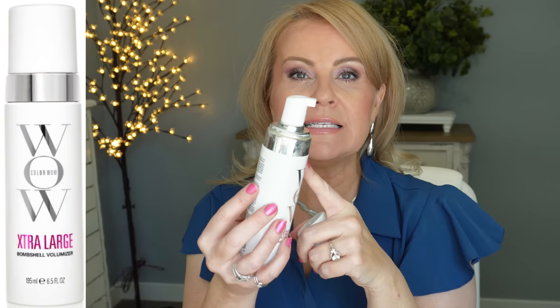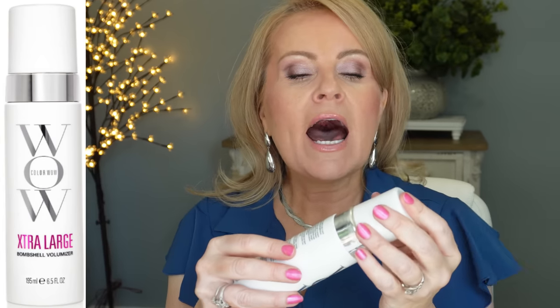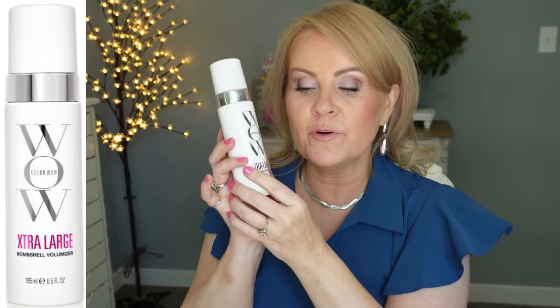Also from Color Wow is the Extra Large Bombshell Volumizer. It's a mousse delivery system but doesn't come out heavily foamed like regular mousse. I use one pump in the root area, and my fine limp hair gets a lot of extra volume from it. These are higher-end hair care products, which is why Amazon Prime Day is such a great time to buy them at a discount. I repurchase this one every single Prime Day and during the holidays.